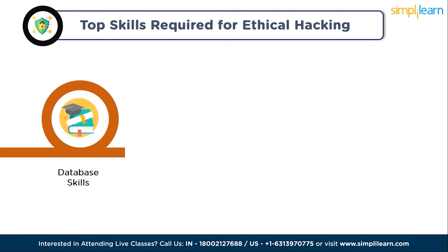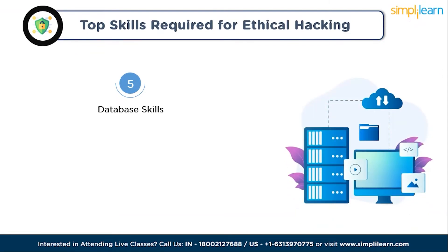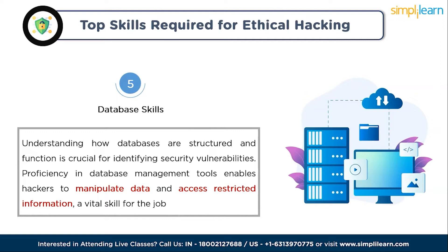Skill five is database skills. Ethical hackers must master database skills — understanding how databases are structured and function is crucial for identifying security vulnerabilities. Proficiency in database management tools enables hackers to manipulate data and access restricted information. Crafting SQL queries to extract information from databases is essential to find vulnerabilities, and an ethical hacker's deep knowledge of how databases work and how to use SQL for manipulation is a critical skill.